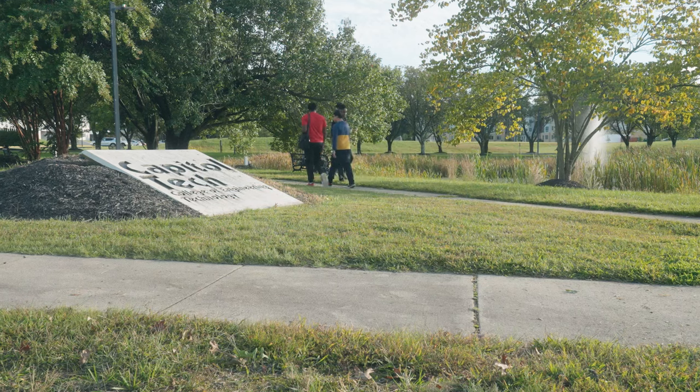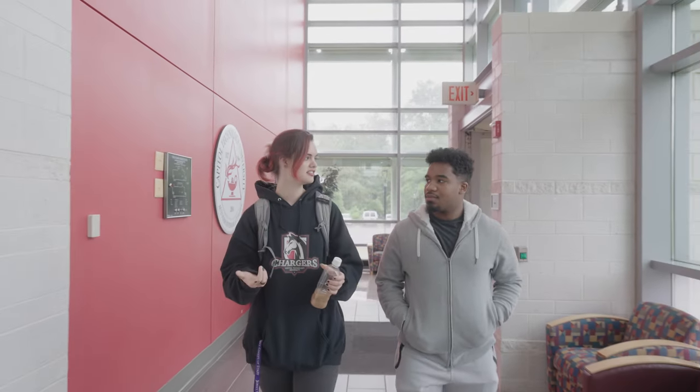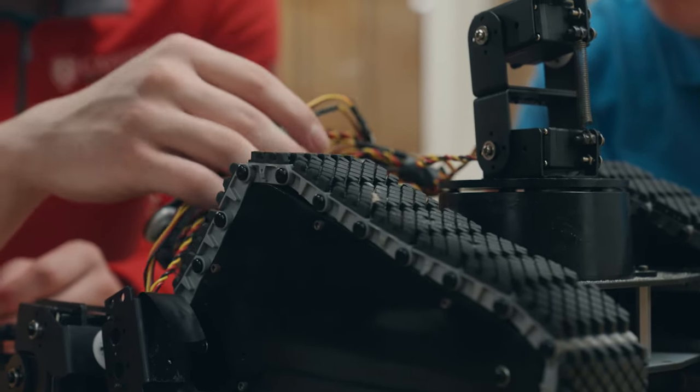Capital Tech is developing the next generation of leaders and innovators in science, engineering, cyber security, critical infrastructure, and related fields. You'll get hands-on training and a job-ready education through our expert faculty and state-of-the-art learning facilities.